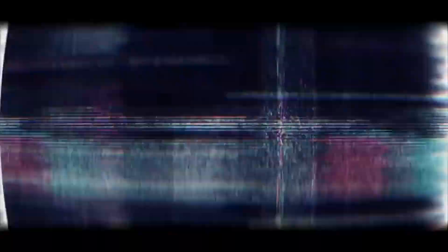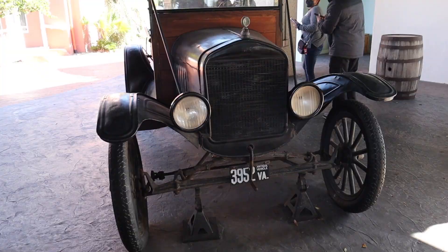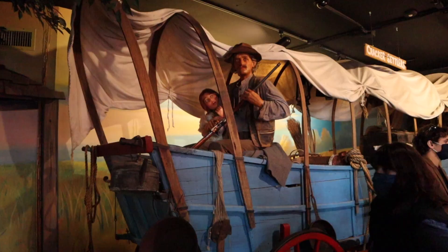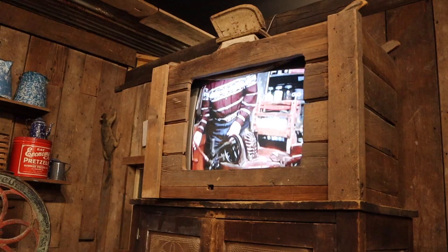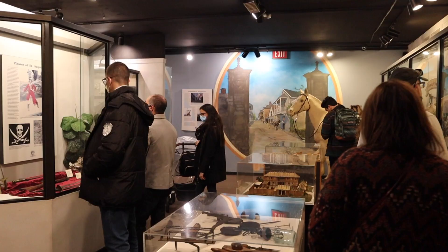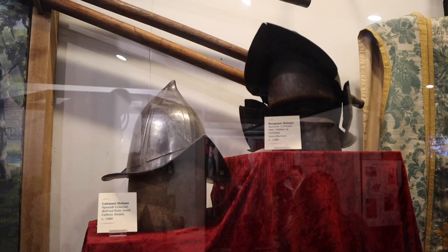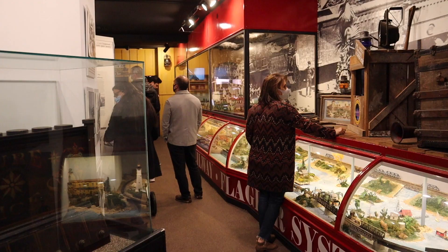Another interesting place the tour brings you to is the old jail. It's literally an old jail and a museum. Inside the museum, we have all the historical things, from the Native Americans to the Spanish. They have old TVs, fun facts, military equipment, all kinds of household items, and my personal favorite: this miniature die-cast model with functional detailing.